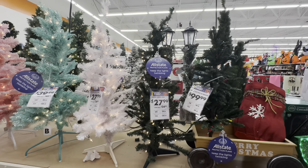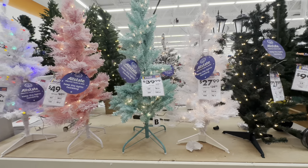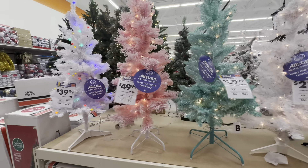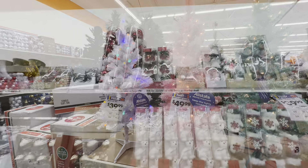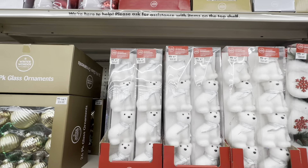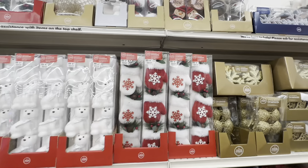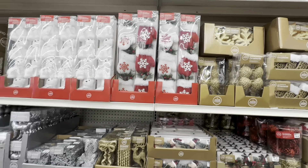I like these. These would be great if you have a small apartment or you want to decorate your office. Look at this pink one right here, and they have all these beautiful decorations. Look at these — they look like bears. Oh, look at the globes — nice.